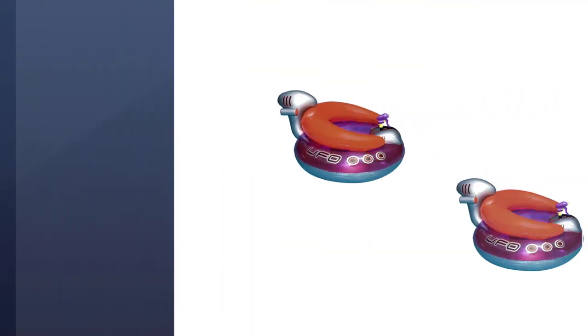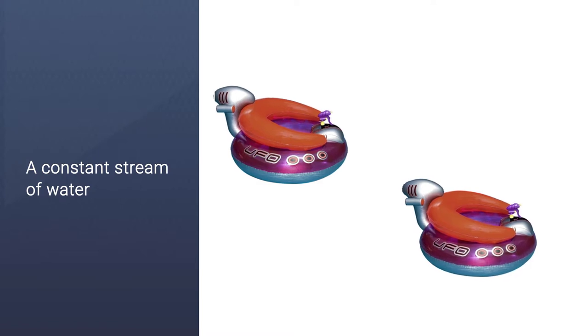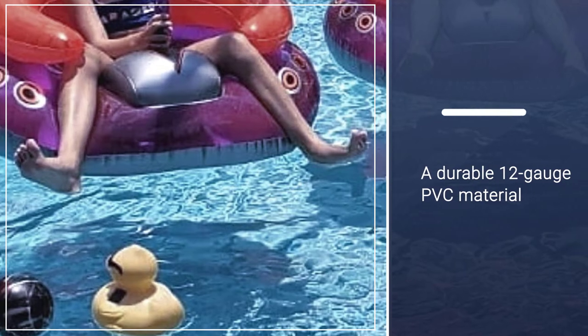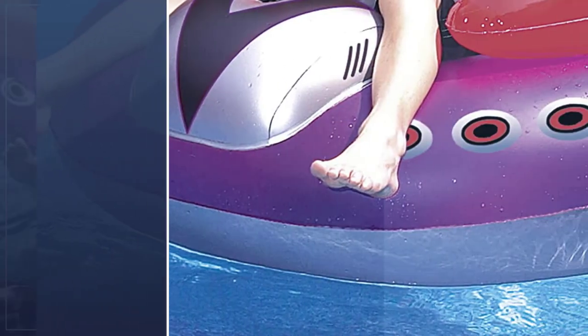Because kids can be a bit rough on their toys, especially during outdoor play, the inflatable lounger is made from a durable 12-gauge PVC material to keep it in tip-top shape for longer. Still, it takes less than 10 minutes to inflate, even faster if you opt to use an air pump.